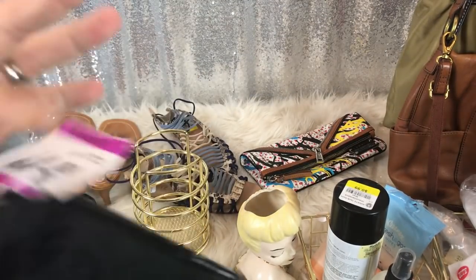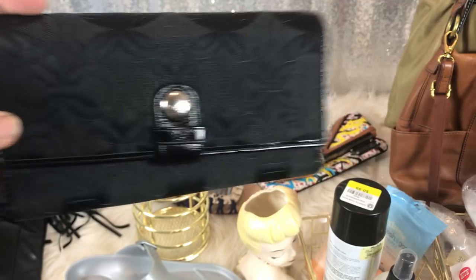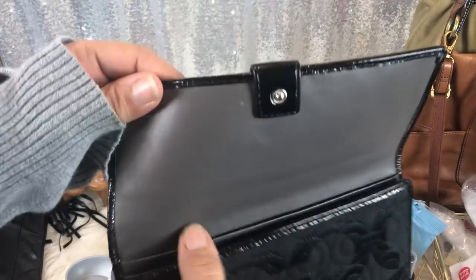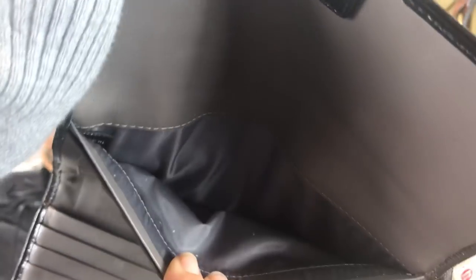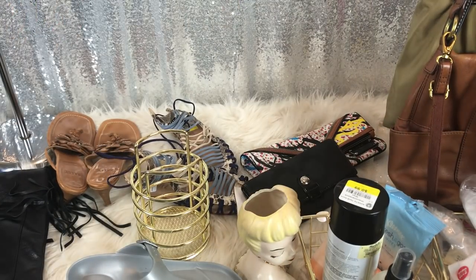This was a wallet from Savers — $3.99. It is Coach, it is authentic. Super clean, very light wear. There's a little maiden tag. So that was $4.